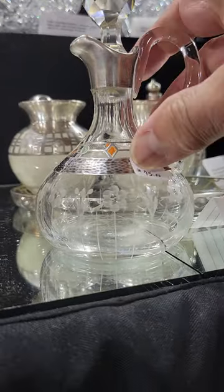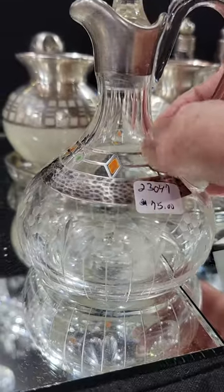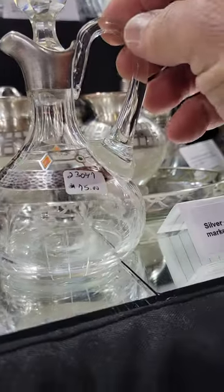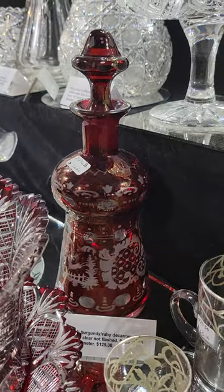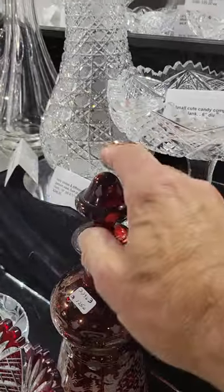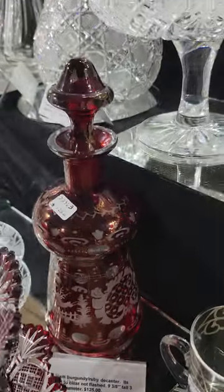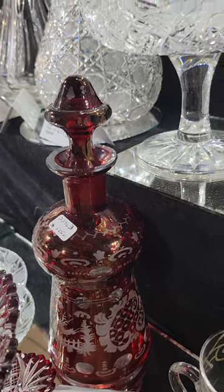A cruet with a hammered effect sterling overlay, engraved florals, enameled coloring, solid rounded handle — the cruet or oil is $75. A burgundy or ruby cut-to-clear decanter — not flashed, it's actually a layer of glass — with colored stopper, Bohemian or Czech/Hungarian, $125.